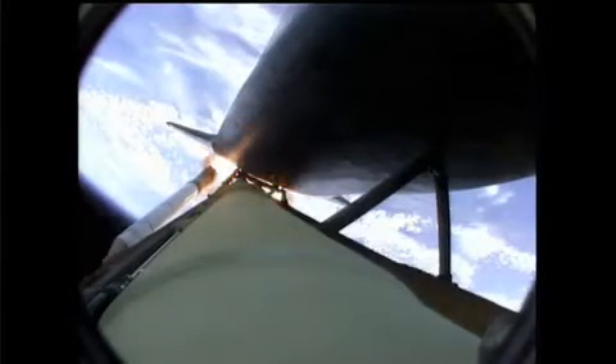You know that the SRBs, after their fuel is expended, separate from the shuttle and fall back down into the ocean, where they are retrieved for reuse. But the external tank stays with the shuttle until it's almost in orbit, so it has to come back down through the atmosphere at high speed. This causes it to break apart, so it's unable to be reused.